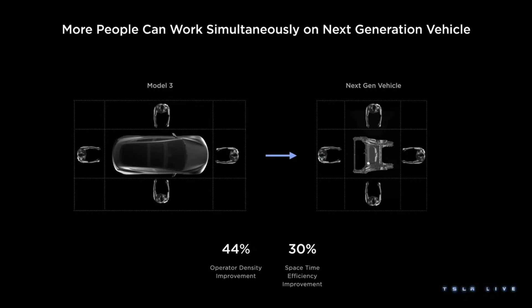What you see here is us doing that on the front or rear part of the vehicle. That means we can get more people — or robots — working on the car at the same time. That means we have better operator density and less time doing nothing. I call that space-time efficiency — it has nothing to do with quantum mechanics. We get 44% more operator density, which means more work, less time walking back to the station, and a 30% improvement in space-time efficiency.